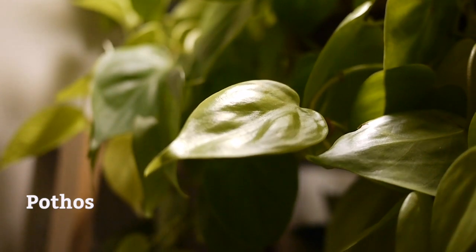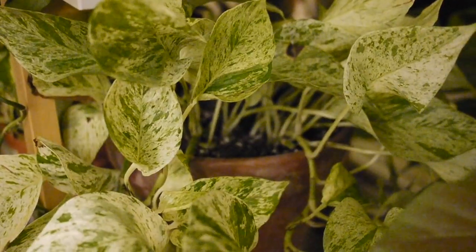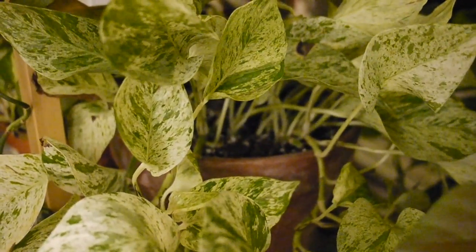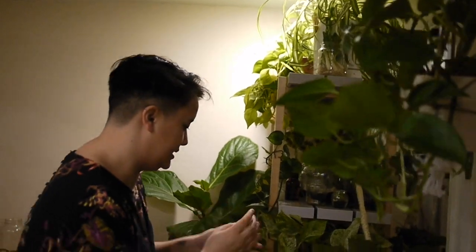I have things climbing on my ceiling — I don't know how my landlords are gonna feel about this. So this is a Pothos. If you are new to plant care, I highly recommend getting a Pothos. They come in so many different types of varieties but have basically the same type of care, which is easy.